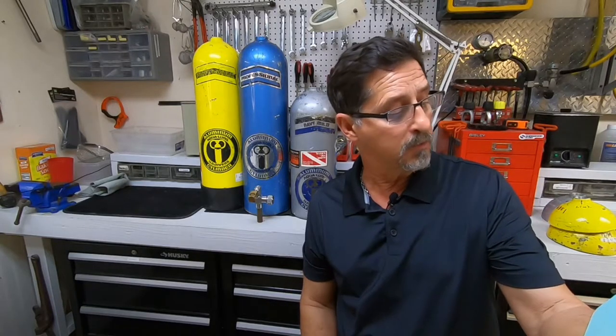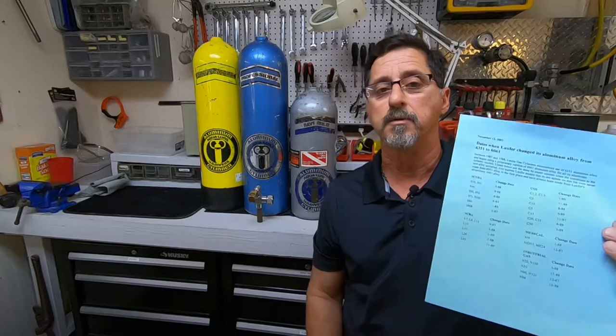The Aluminum 80 was changed in January of 1988. So from January of 1988 to present date, they have been using 6361 aluminum.